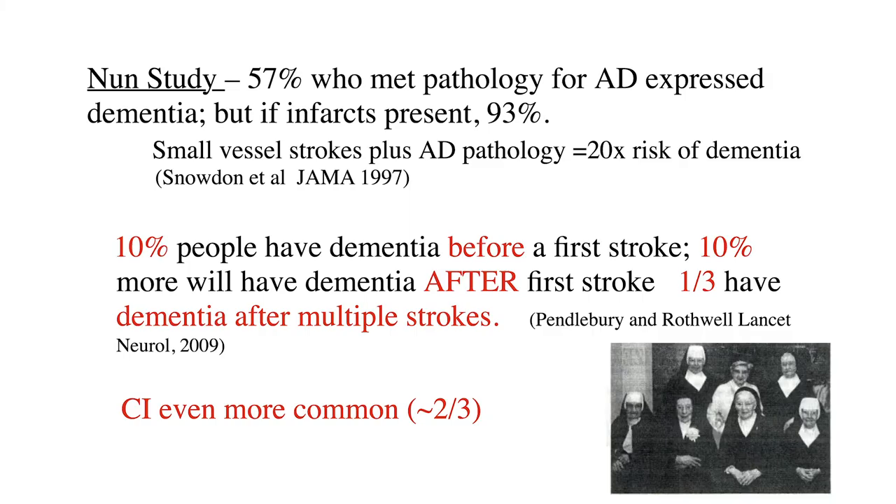Stroke can unmask neurodegeneration. The classic example here is the Nun Study, published in the late 1990s, which followed an order of Christian nuns in the United States with detailed characterizations in life — they all agreed to donate their brains to autopsy. This was one of the first indications of how much neurodegenerative pathology can build up without causing symptoms. Just over half of people who met pathological criteria for Alzheimer's disease — less than 60% — actually expressed symptoms of dementia while alive if all they had was amyloid or tau pathology. But if they also had any amount of small vessel or cortical strokes plus their pathology, they had a 20-fold risk of expressing dementia symptoms. This is the unmasking we talked about.